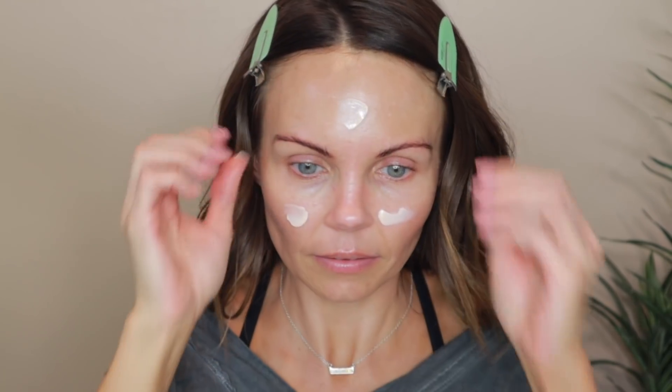Without further ado, let's jump straight into the makeup tutorial. I did have a sample of the hydrating primer they just released a couple months ago, but I can't find it anywhere — I've searched high and low. So I do have the Profilter Instant Retouch Primer, and I will be using this today. This primer retails for $32 and it is for normal, dry, combo, and oily skin.